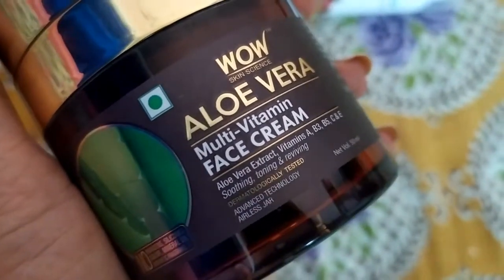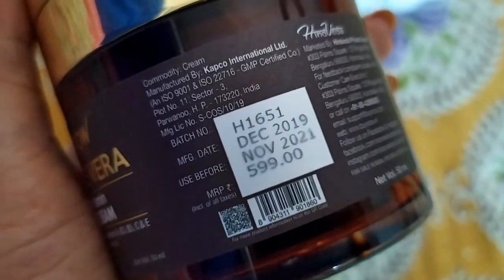The second moisturizer is Wow Skin Science Aloe Vera Multivitamin Face Cream, which I use daily — two times a day. I use moisturizer twice and face wash once. This cream feels like a silicone-based primer on the skin — no breakouts at all. For someone with very sensitive, oily, acne-prone skin, this lightweight moisturizer is awesome. I haven't reviewed it yet but I am going to review it soon. It is my favorite day moisturizer.